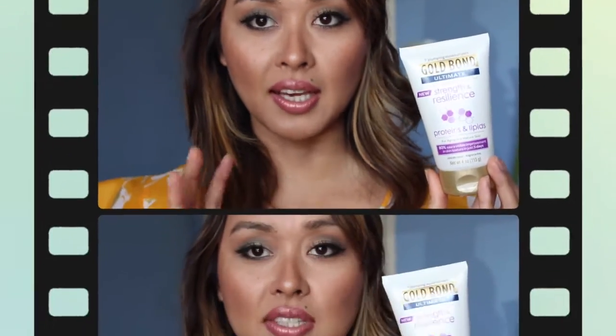The Gold Bond Ultimate Skin Therapy Cream has proteins and lipids for aging and mature skin. I've tried the Gold Bond for hands and it really did hydrate my dry skin. This one looks like it's for the body — it has seven plumping moisturizers.